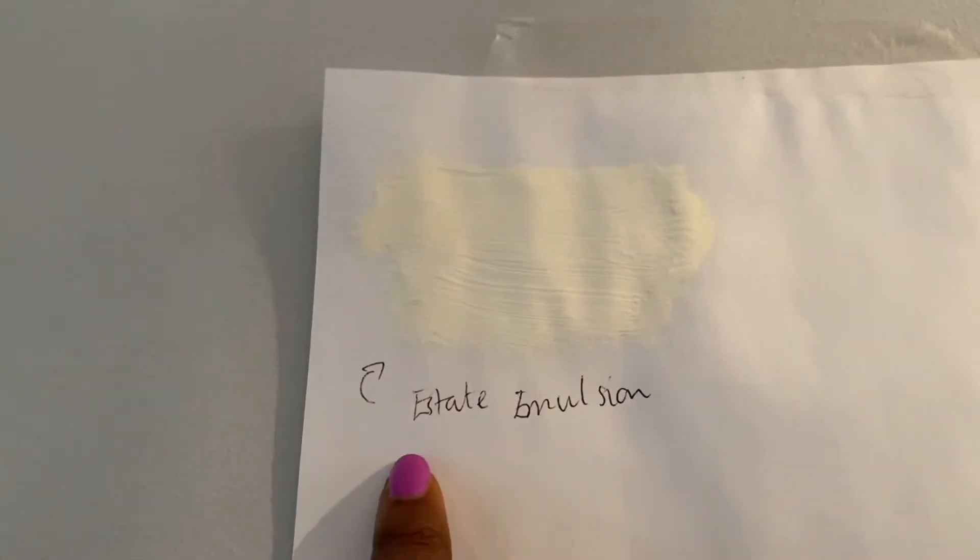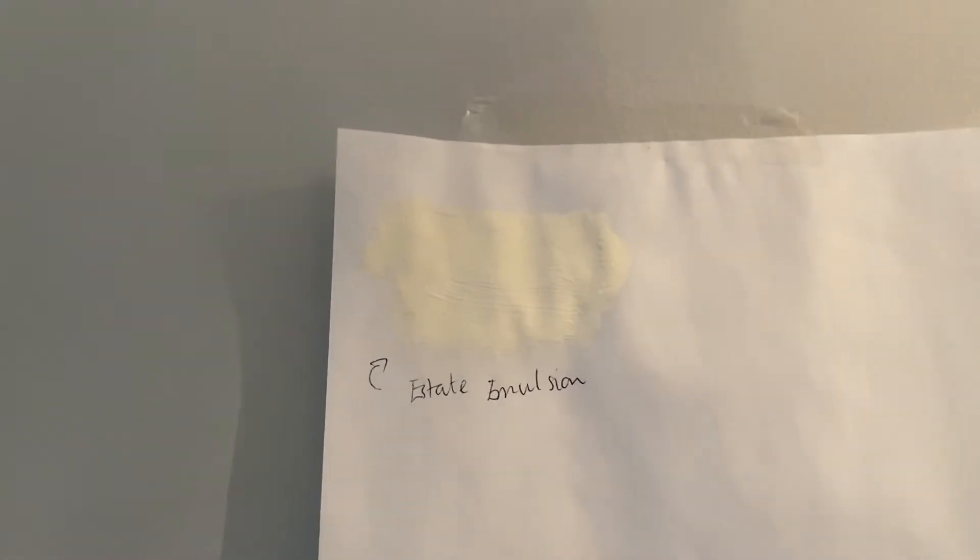And this is really funny — I was looking at the name of the paint sample and thought the 'estate emulsion' was the colour. But it's not the colour — they've got various different options: number one, number two, number three, number four.